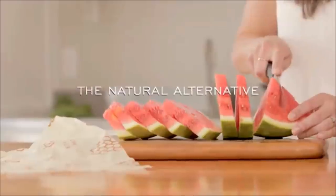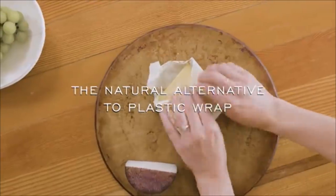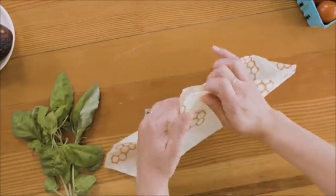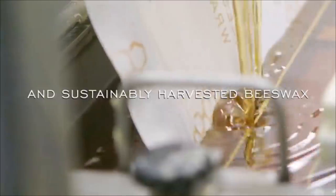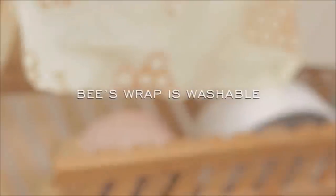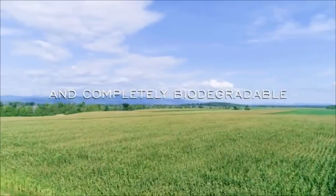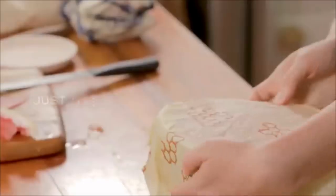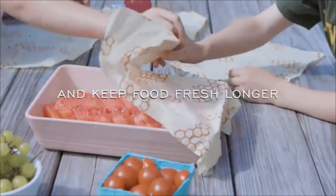22. These colorfully designed food storage wraps are made out of reusable beeswax, making them environmentally friendly. All the materials used in this food wrap are natural — organic cotton, jojoba oil, and tree resin. A great alternative to plastic wrap, it can be used to wrap around cut produce or to cover open containers.